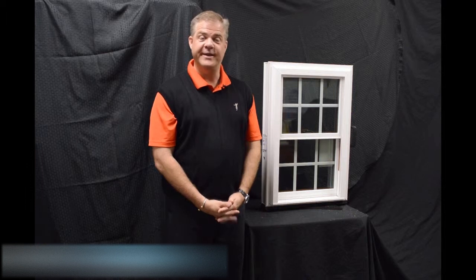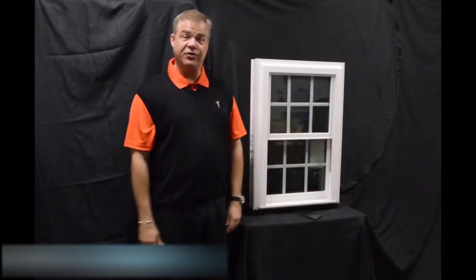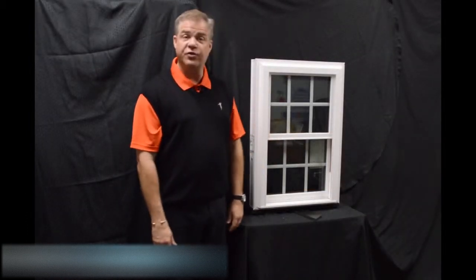Hi, I'm Tyson Schwartz, Vice President of Sales and Marketing for Softlight. Today I wanted to talk about Zen Windows and the Lotus window. As we move into the exterior of the window, one of the first features I wanted to talk about is the fact that the window is fully welded.